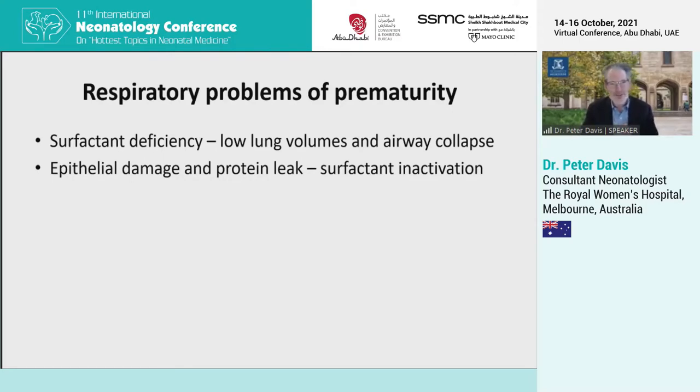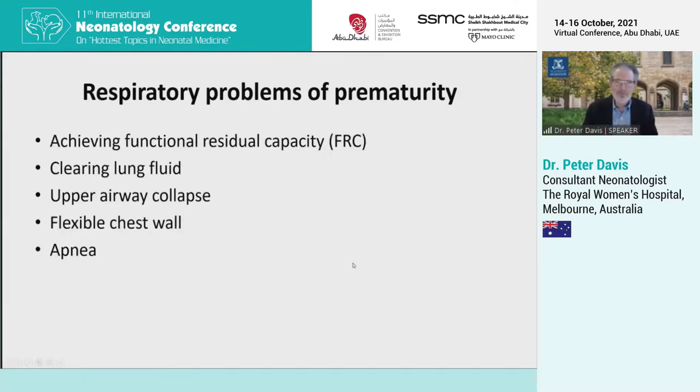I think you all know this. It's all about surfactant deficiency and how that leads to low lung volumes and airway collapse. It leads to epithelial damage as the lung collapses and then reopens. And as it reopens, protein leaks into the alveoli and inactivates any surfactant that's present. The breathing problems of preterm babies start with achieving and maintaining a functional residual capacity, keeping the lungs open at the end of expiration.